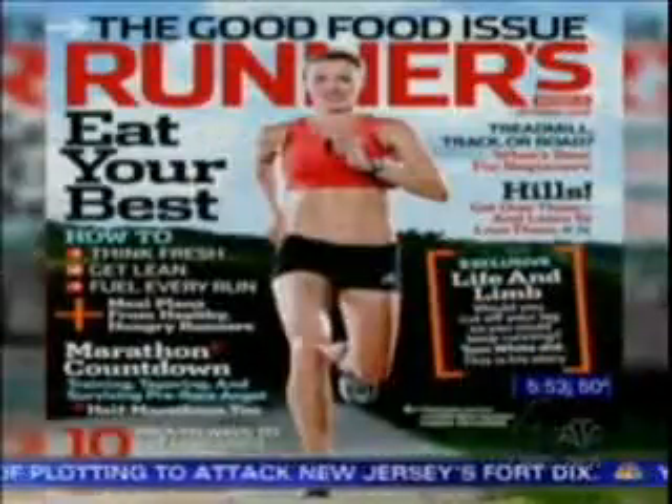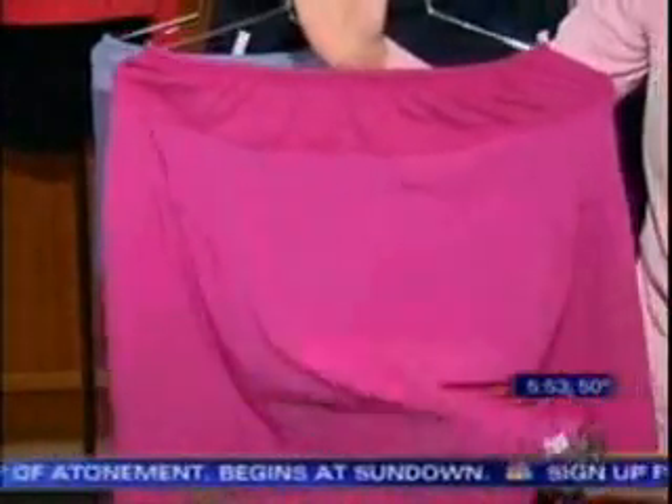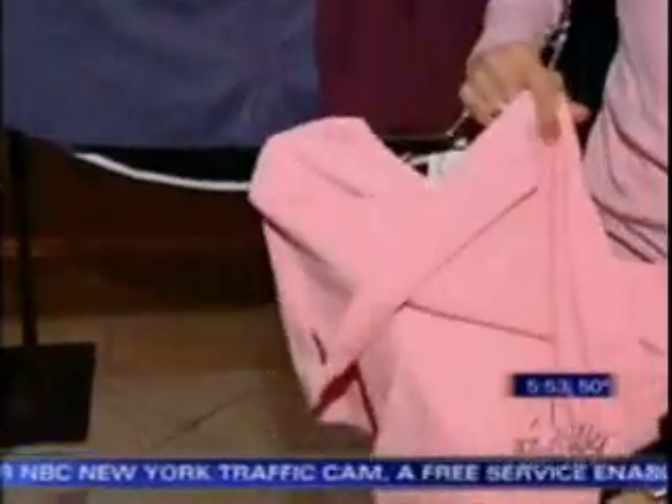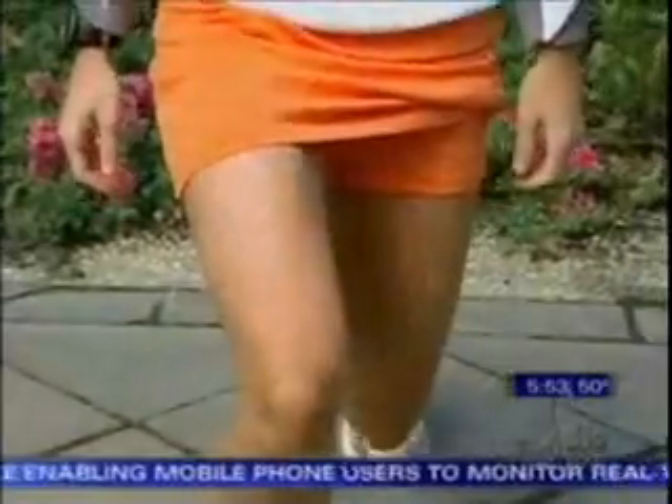Runner's World editor Tish Hamilton says there's a skirt for every set of legs. This Lululemon is quite short, which is good for short people. There's a longer one with more flair. This is New Balance for taller women who want more coverage. The Brooks skirt is very, very lightweight. The Promise skirt is a little bit heavier, and it's also a great one for doing yoga and stretching.